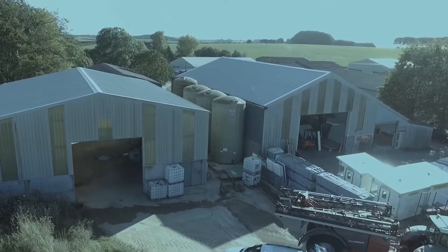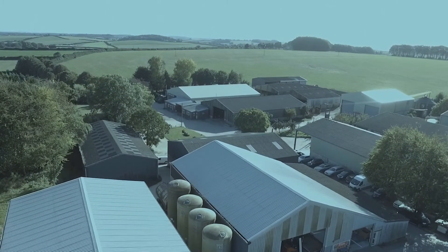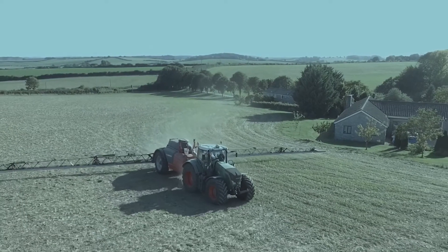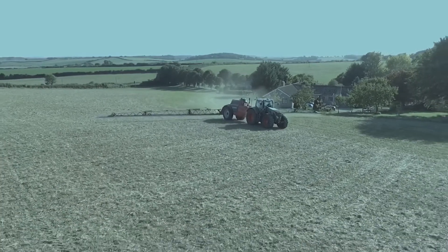Let's first hear from John, who faces some fairly unique challenges with his farm. The situation we have is we are in a catchment sensitive area for Poole Harbour, and we're in a class one soil protection zone for two miles down the road. That way we've got watercress beds, and one mile the other side of the spray filling area we have got a main borehole. So we're in quite a vulnerable position. We knew we had to do something, because what we were doing was filling up on hard standing, and if there was going to be an accident there was no chance of catching everything before it would run off into groundwater and cause a potential problem.